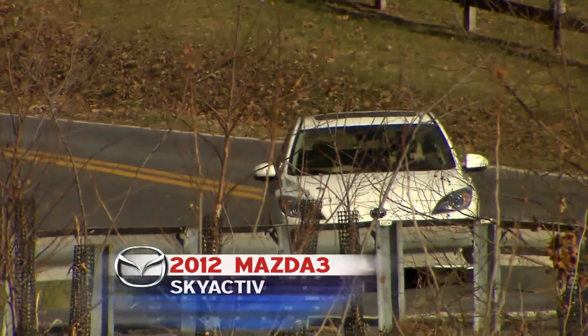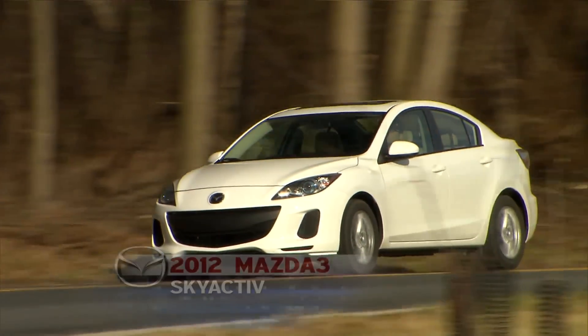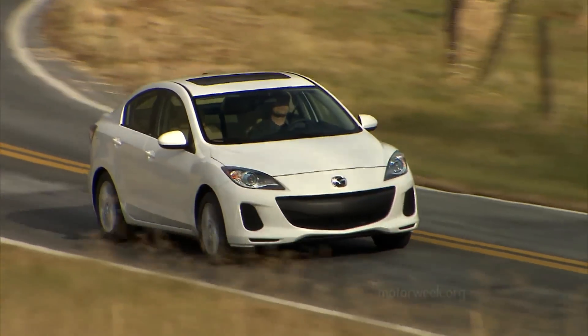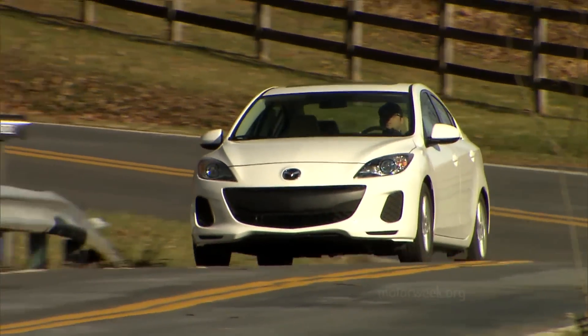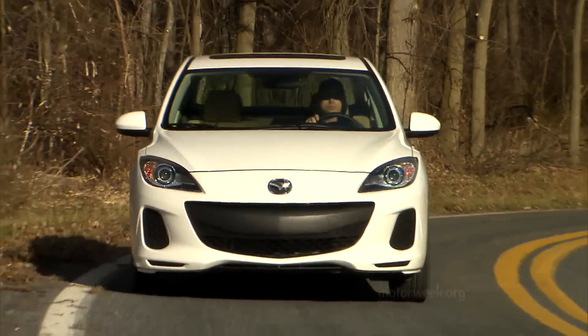Mazda plans to spread its new Skyactiv approach across the brand, but it's the 2012 Mazda 3 that is the first to bring much of the technology to market, and that's fitting as it is Mazda's best-selling model. One of the big reasons the Mazda 3 sedan and 5-door hatchback are so popular is Mazda's zoom-zoom nature that is fully evident in the 3's compact chassis.